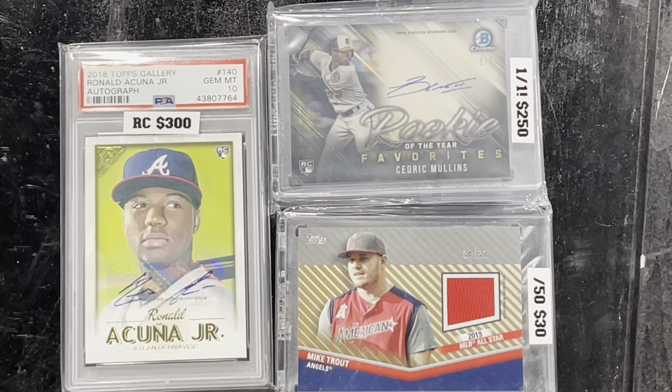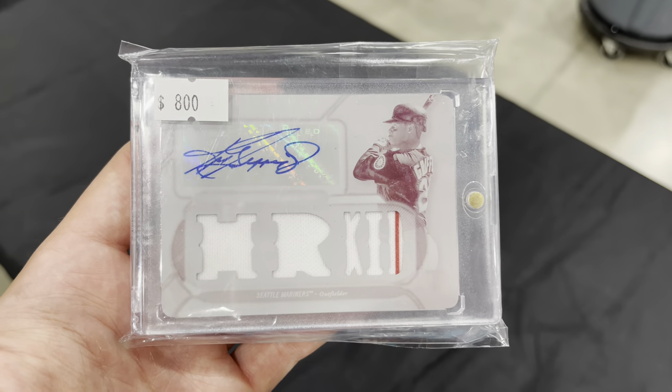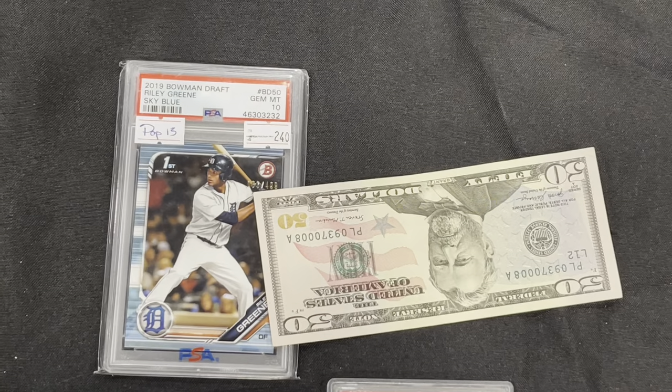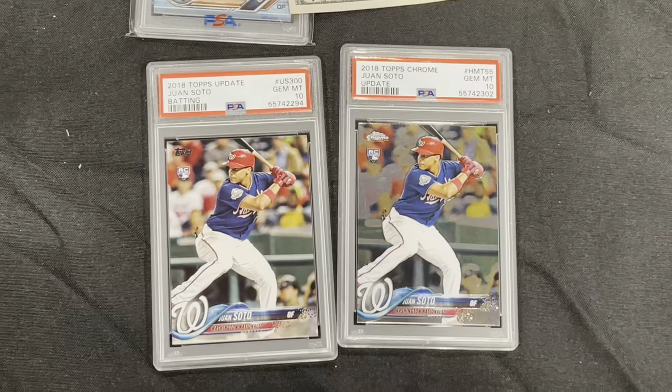Traded for this pretty cool Griffey one-of-one autograph, and that is from Triple Threads — it is a one-of-one. Also made this little trade right here: I traded a Riley Green PSA 10 and 50 bucks for a couple of Juan Soto PSA 10s.